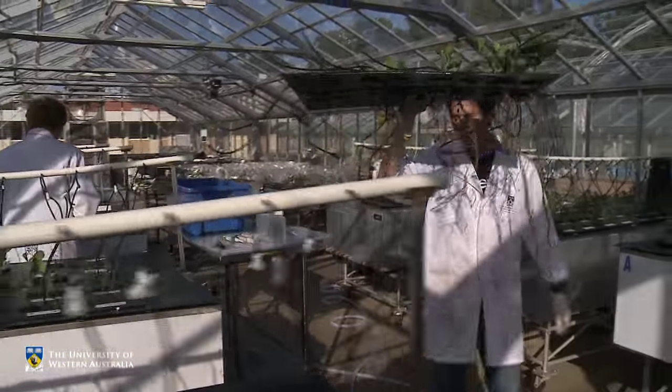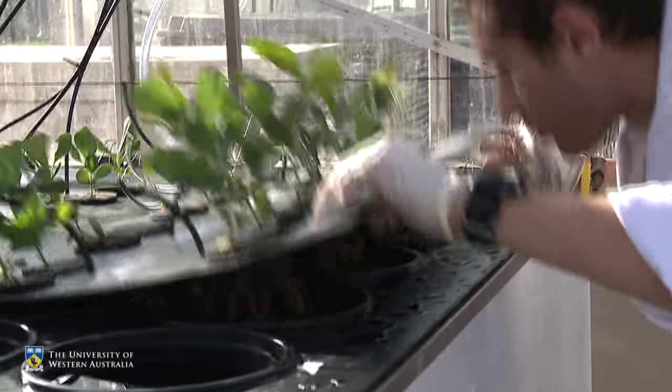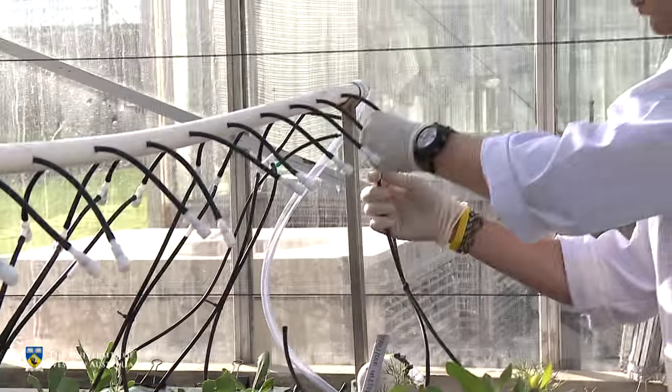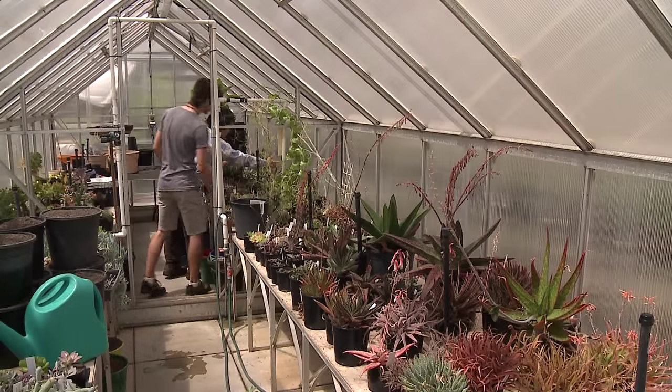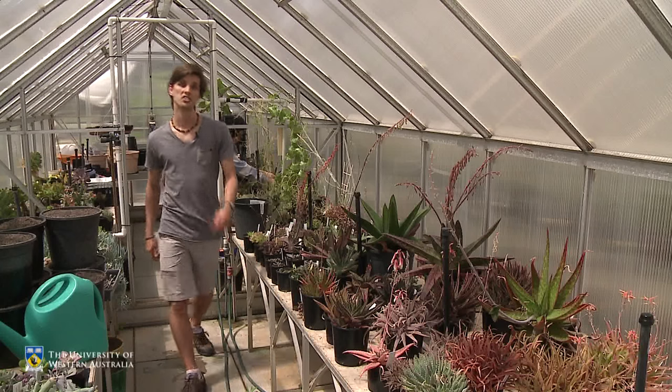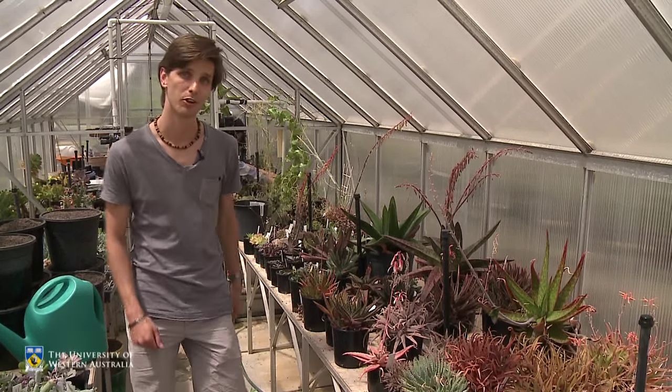Our first stop will be the School of Plant Biology glasshouse facility. The glasshouses are the centre of activity within the School of Plant Biology. These world-class glasshouse facilities and growth rooms allow for an amazing diversity of research activities — you're limited only by your imagination of what's possible.